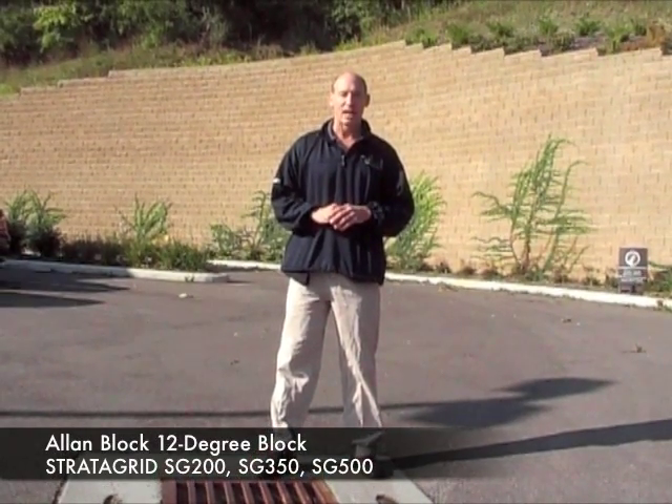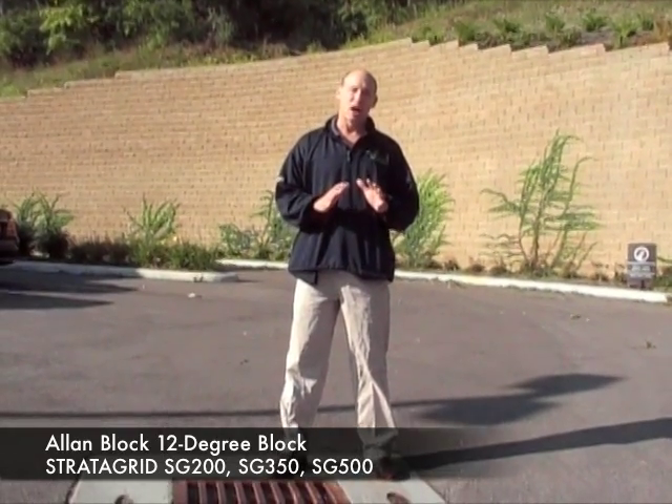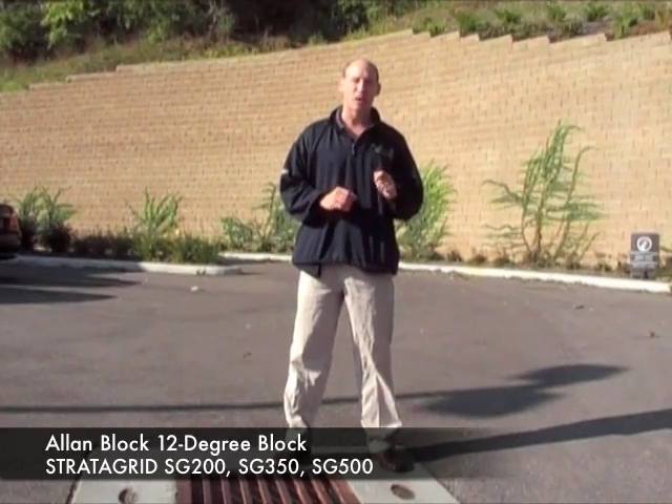Hi, I'm Joe Kowalski with RetainingWallExpert.com. Today what we're looking at is a retaining wall that's located in Loveland, Ohio.